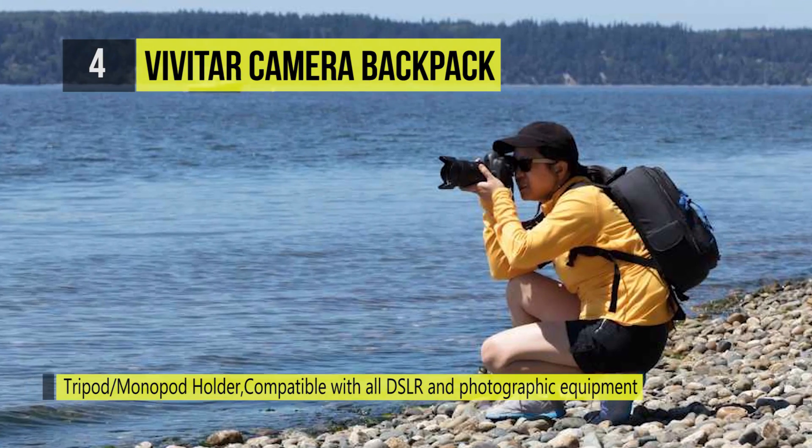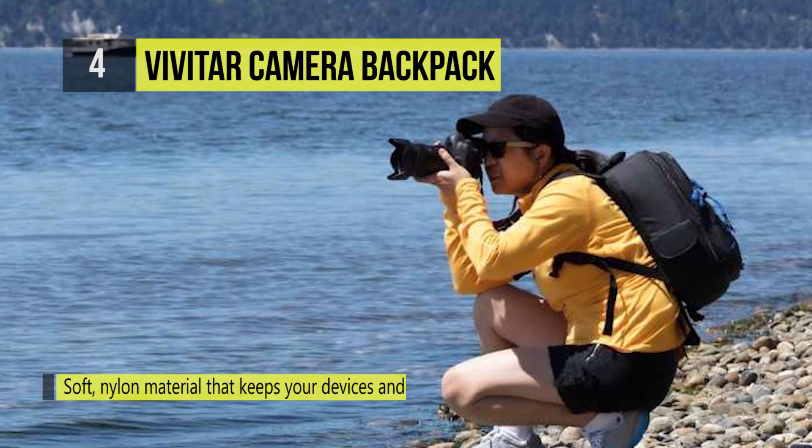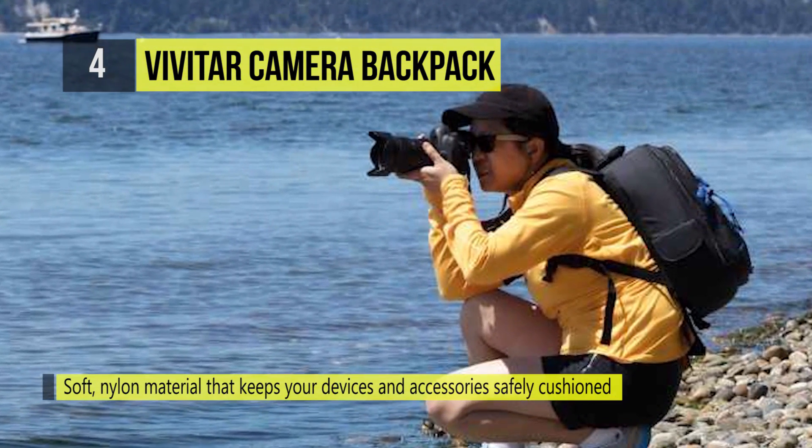Lightweight design allows for easy carrying. There are two zippered pockets, convenient carrying straps, and it is built to last.